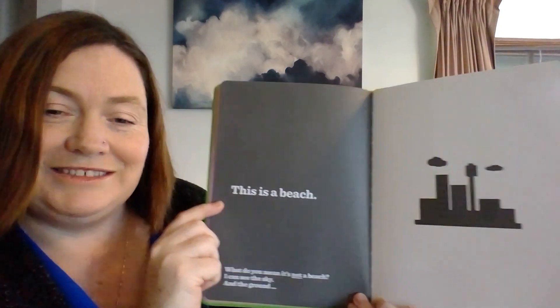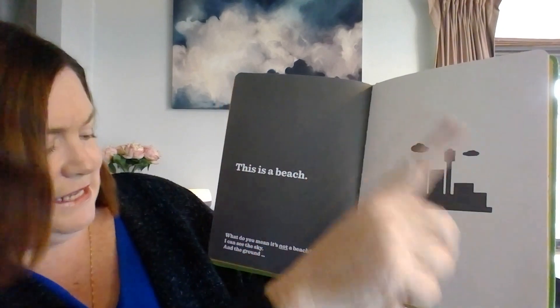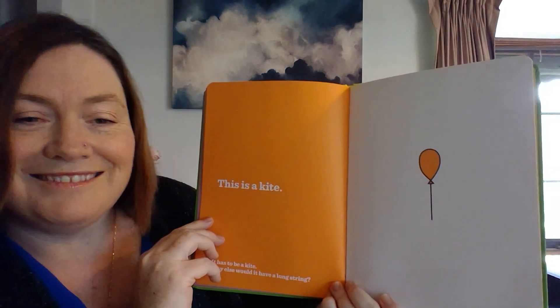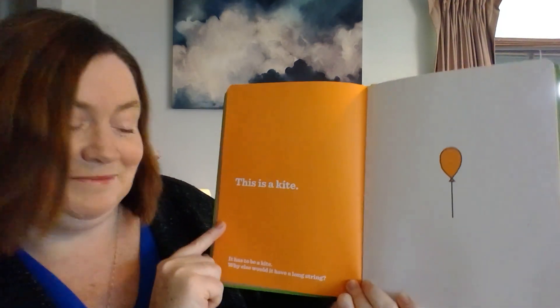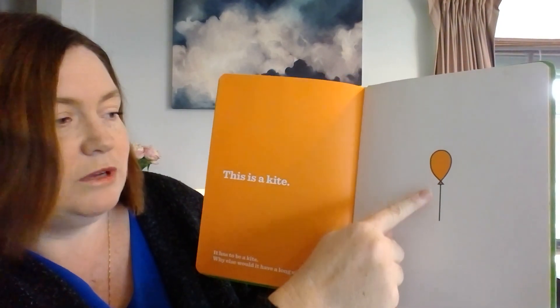This is a beach. What do you mean it's not a beach? I can see the sky and the ground. This is a kite. Yeah, it has to be a kite. Why else would it have a long string?